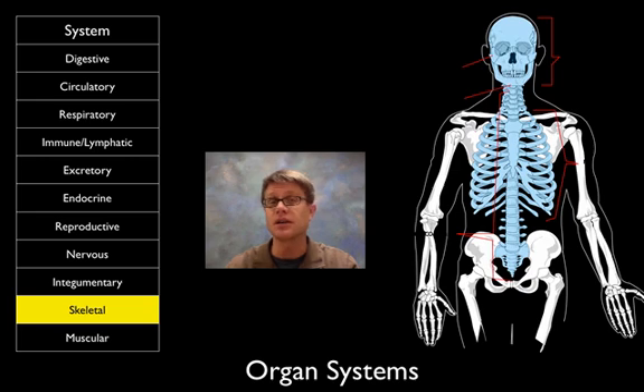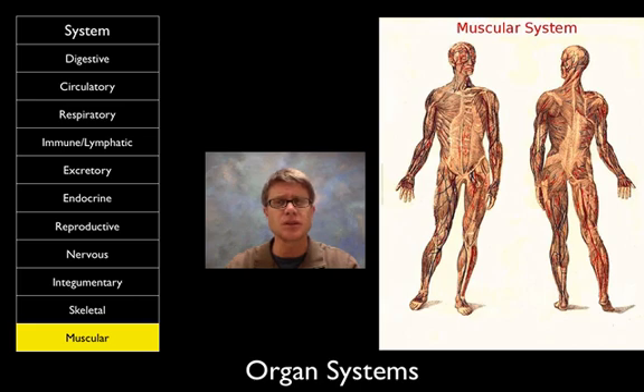The skeletal system is basically for support and protection — it holds us up. We have an endoskeleton on the inside, and we can also store ions and nutrients inside some of the long bones. The muscular system is attached to the skeletal system and gives us movement, but part of the muscular system is also the heart, which is part of the circulatory system. Those are the organ systems — just groups of organs working together with a similar cause. I hope that's helpful.